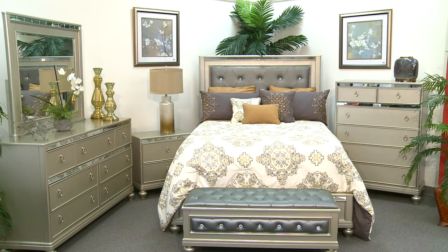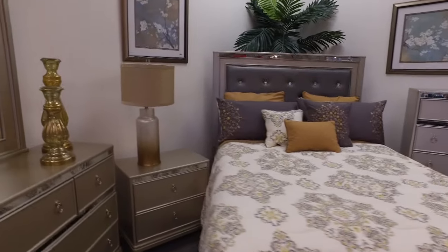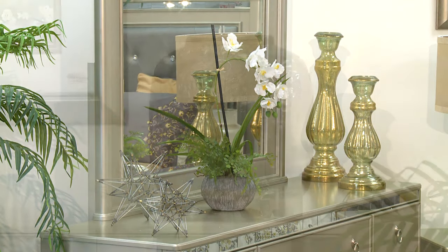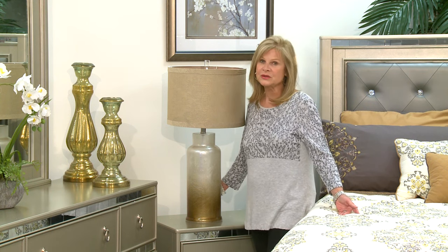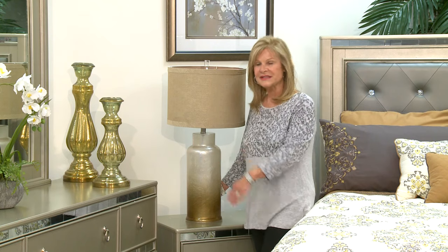For the second look, the bedspread has more beige and golden tones with a touch of gray, which play off the bedroom's champagne finish and the gray in the headboard. I've paired some different pictures and a couple of accessories that tie in with this room setting. I've selected this lamp because of the beautiful gold tones in this bedspread as well as the accessories.